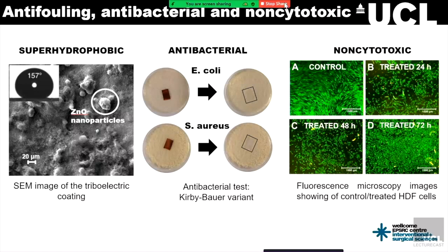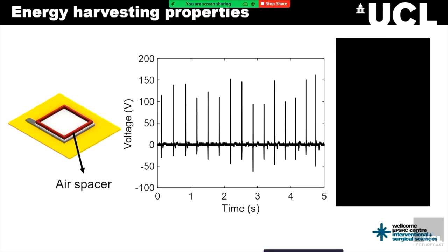In terms of the energy harvesting capabilities: analogous to previous demonstrations showing the power density issues regarding single-layer triboelectric nanogenerators, which is the geometry I've been showing throughout this presentation, we've studied its enhancement using different kinds of spacer layers. With a simple air spacer that was 3D printed, we are able to obtain voltages of 150 volts and light up to 60 LEDs.